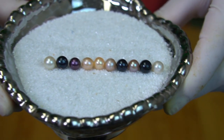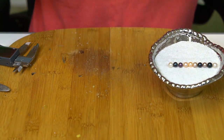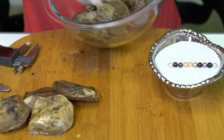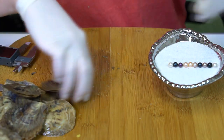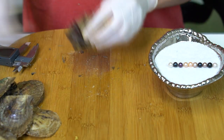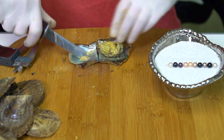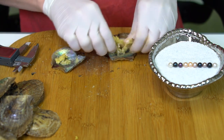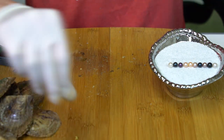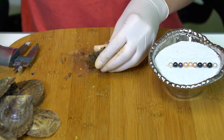All right, there's our first 10 for Monique. We'll go ahead and open 10 more. Oh — I don't think there's one in here. No pearl in that oyster. Grab another one. Haven't had that happen for a while.